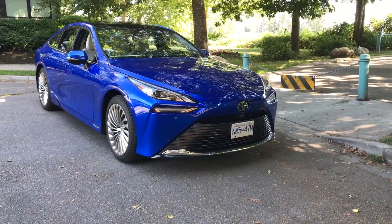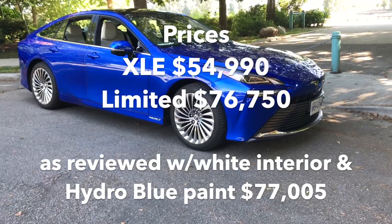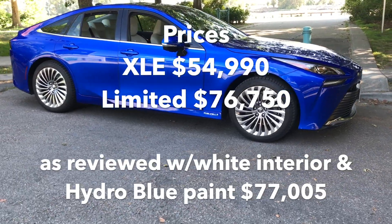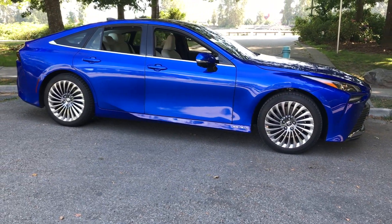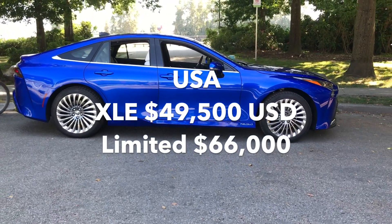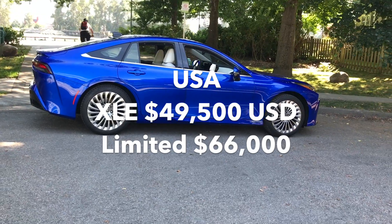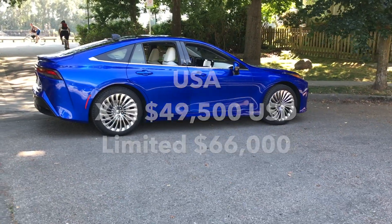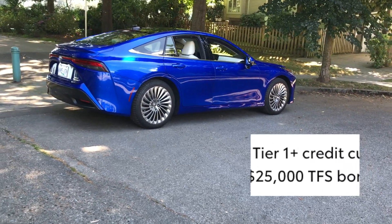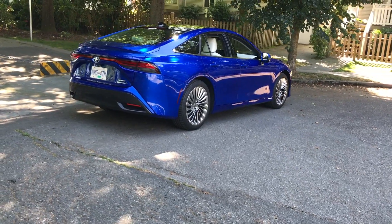Our luxurious top-trim review car is not eligible for government subsidies in Canada, but the base model XLE gets $5,000 from Ottawa, while here in BC the rebate can be up to $4,000 but is income-tested. The U.S. $8,000 federal tax rebate on the Mirai has been eliminated, although California offers $4,500. But Toyota itself is throwing money at customers — deals include up to $25,000 cash back or a $15,000 fuel card from Toyota Financial Services. Offer not valid in Canada.